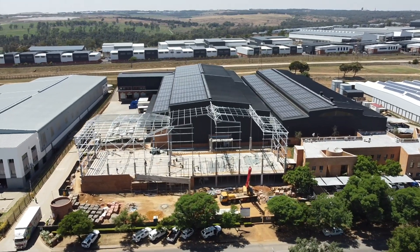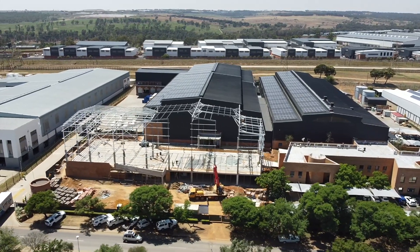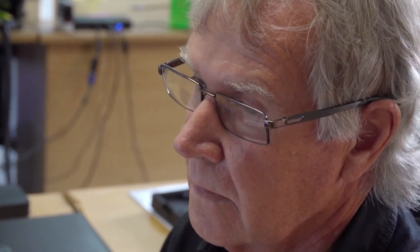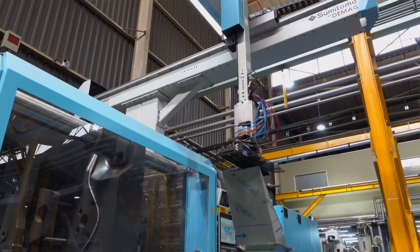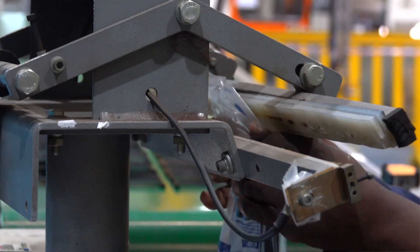In total, the whole installation will produce around 1.2 gigawatt hours of electricity in a year. And the most exciting part about this is the reduction in our carbon footprint — it will reduce our CO2 emissions by more than 1,000 electric tanks per annum, and that's massive.